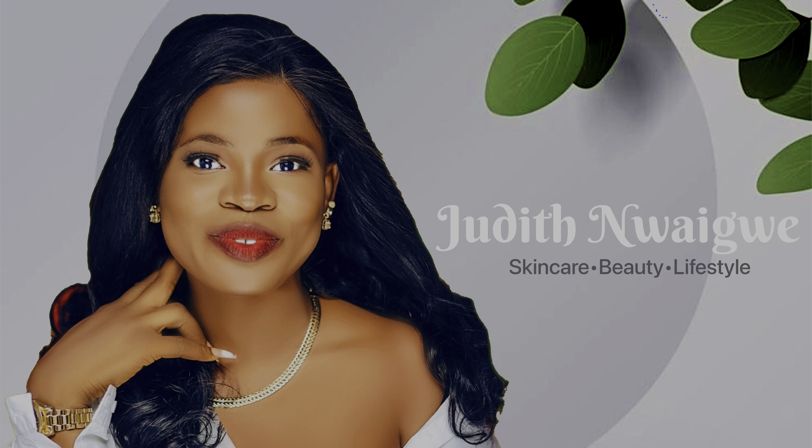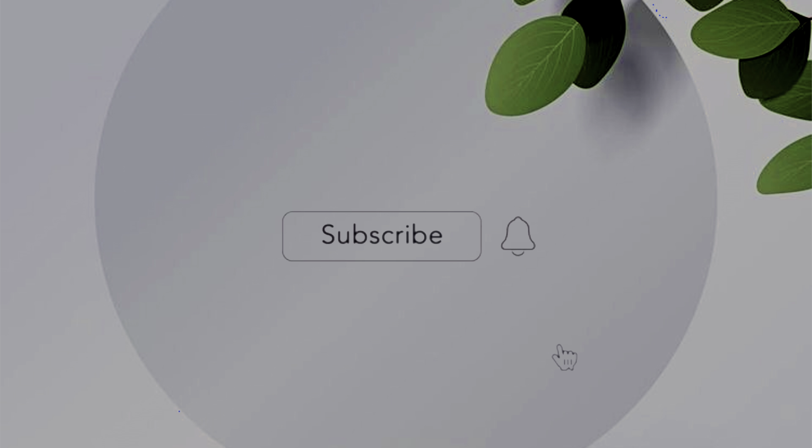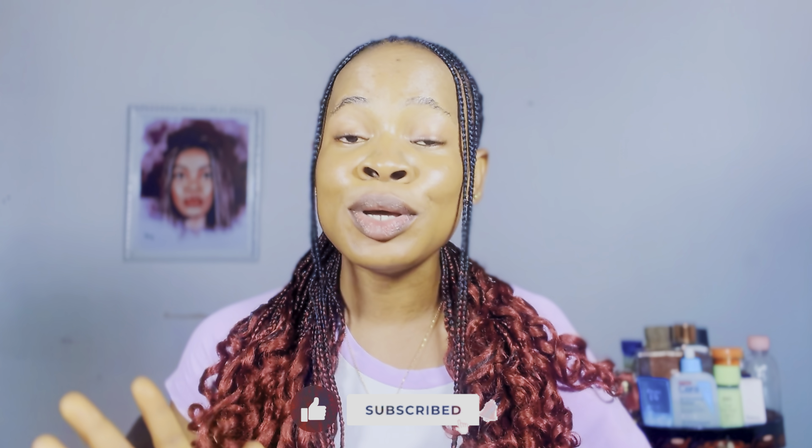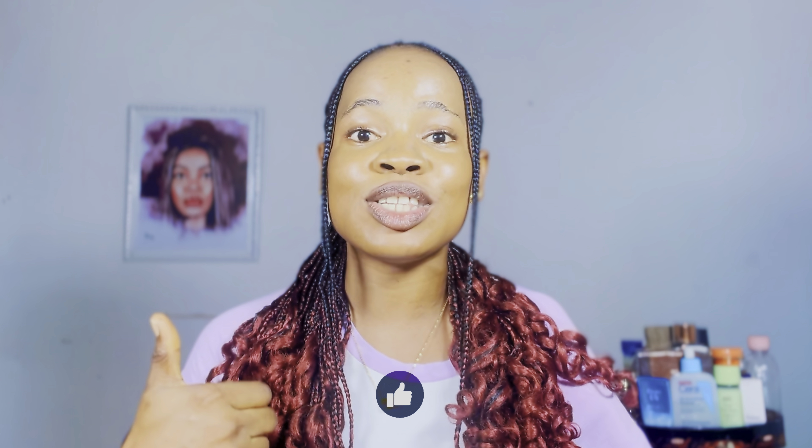Hi guys, welcome back to my channel. If you're new here, Judith is the name. If you're a returning subscriber, thank you so much for always sticking around. Please go ahead and click the subscribe button below for more skincare tips, and don't forget to like this video. In today's video, I'm going to be showing you my skincare routine and how I achieve a soft, supple, glowing skin.